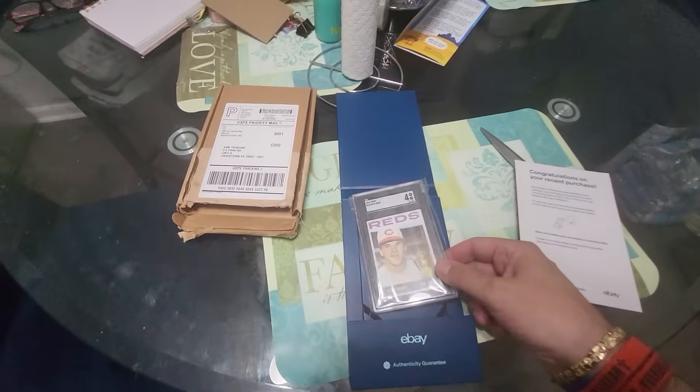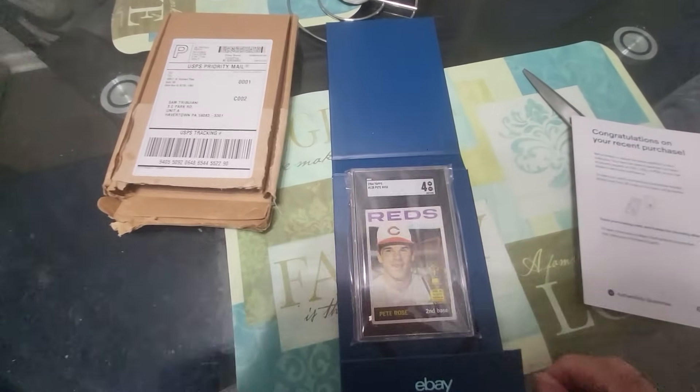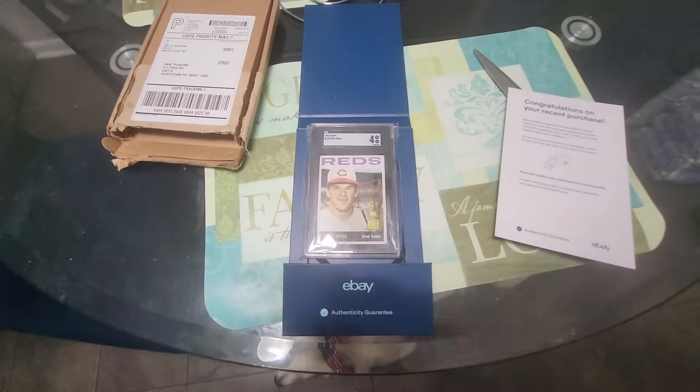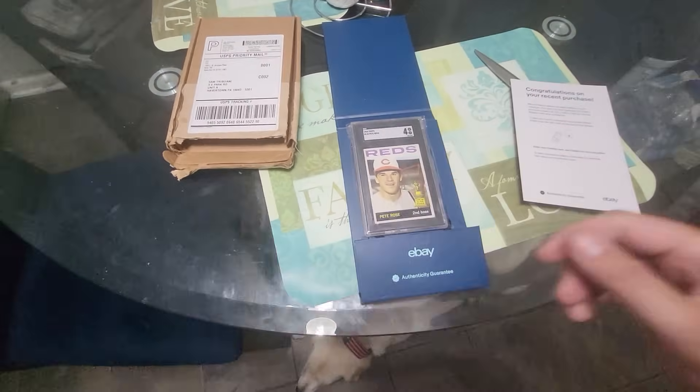Thanks, guys. That is our card of the day. Peace and love — see you in about five hours on the live stream. Good night, guys.